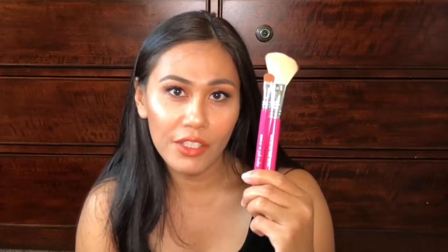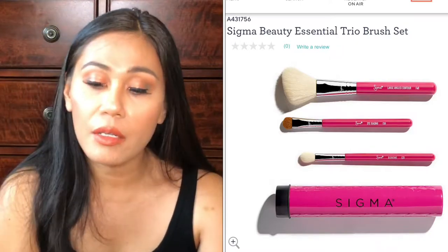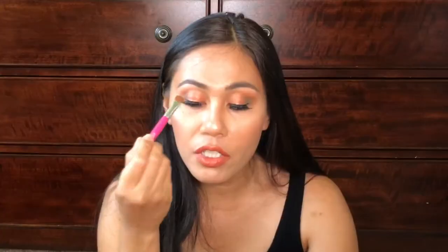The Sigma F40 came in a set of three brushes. It came with the very famous E55 Eye Shading Brush — a flat shader brush which I use to apply eyeshadow on my eyes. It's the exact same brush as the full size, just shorter. It's from the Sigma Girl Collection, so that's why it's a nice pink color. I love the color and love traveling with this.